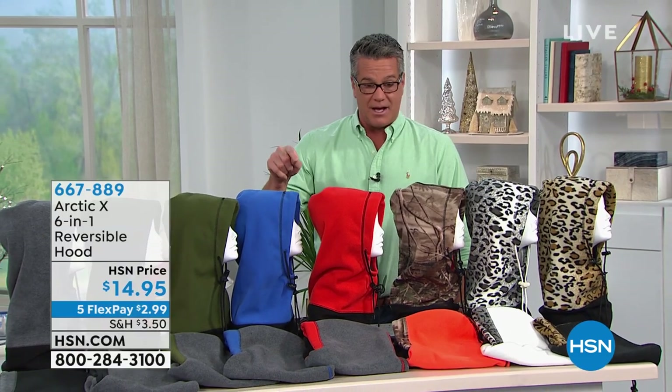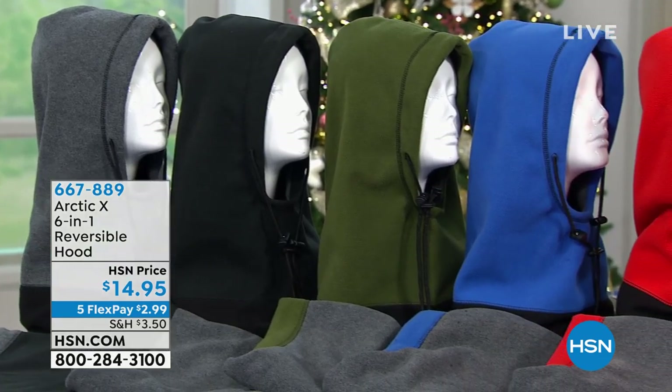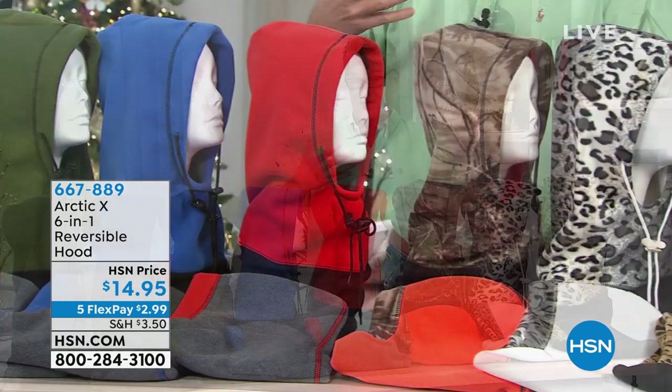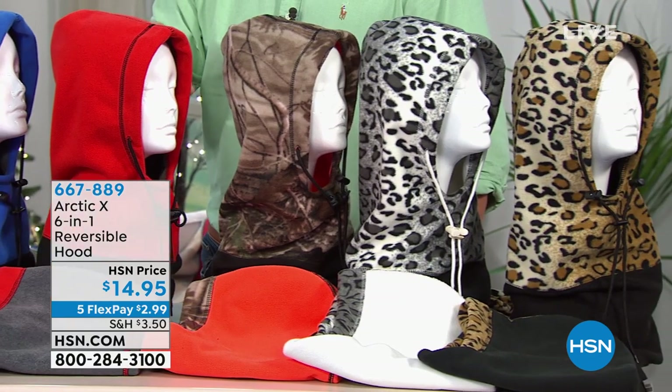I'm going to start you right off with our Arctic 6-in-1 reversible hood. We have sold maybe millions of these over the years and it always is a big hit. Why? It keeps you nice and toasty warm and it's impervious to any of the elements — wind, snow, sleet, rain — because of the multiple ways you can configure it and the multiple layers that keep you warm.